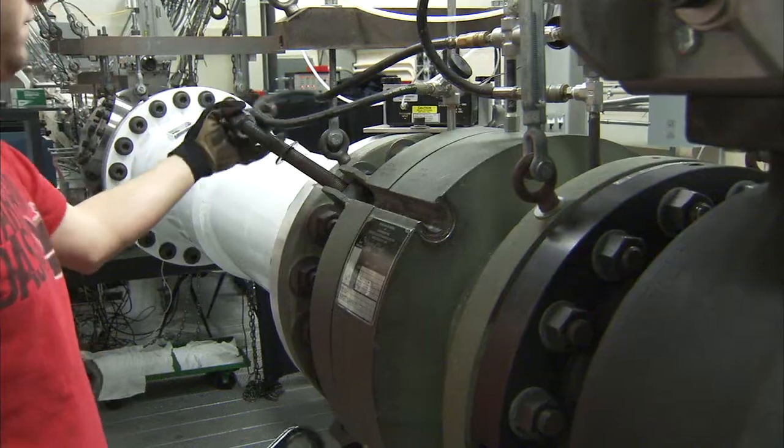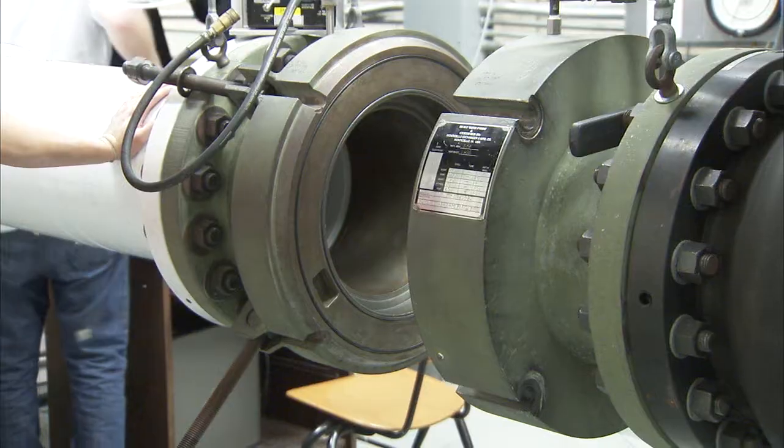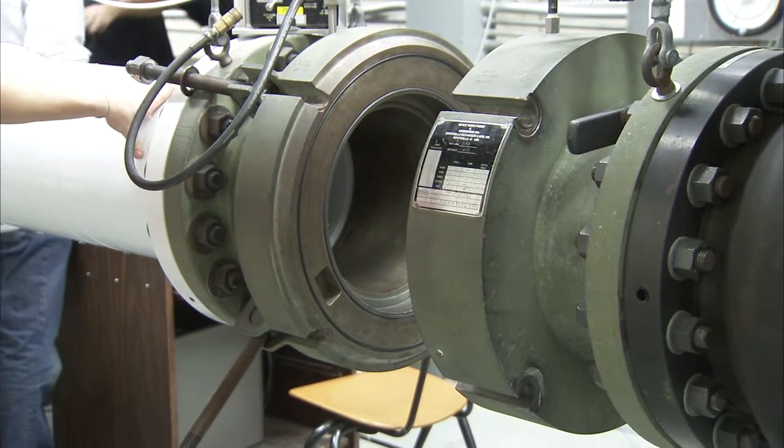I think the essence of an engineer is to figure out how to build things better. We have a tunnel here where we make measurements at Mach 6 on wind tunnel models. We make measurements for different Air Force and NASA programs.